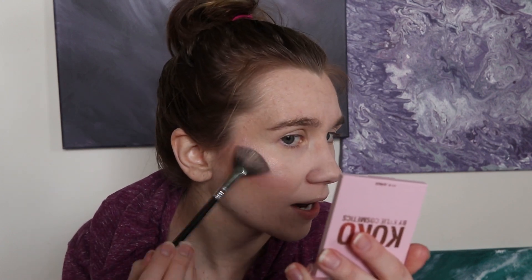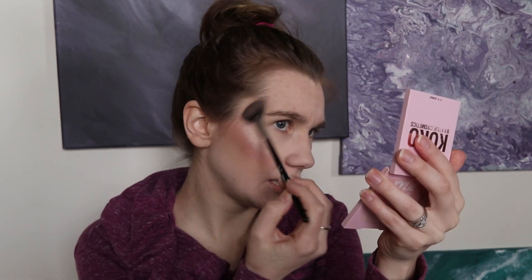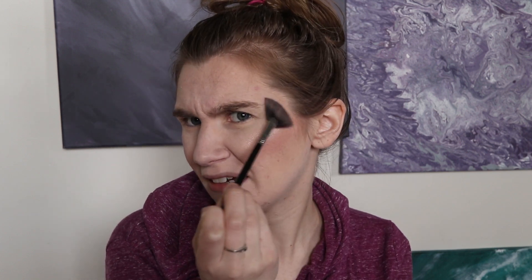I just love, love, love highlighter. It used to bother me how it accentuated the texture on my skin, but now I just don't really care because it's so shiny and bright. Some people put highlighter right here — you guys do that?